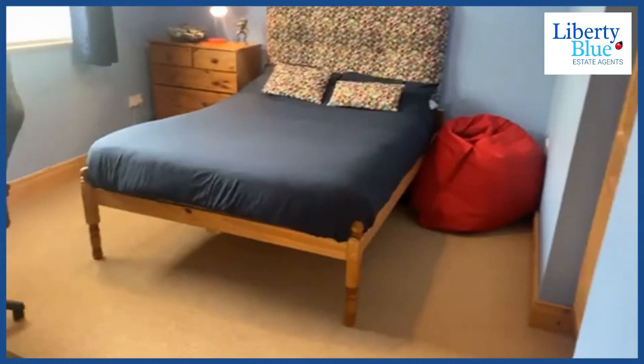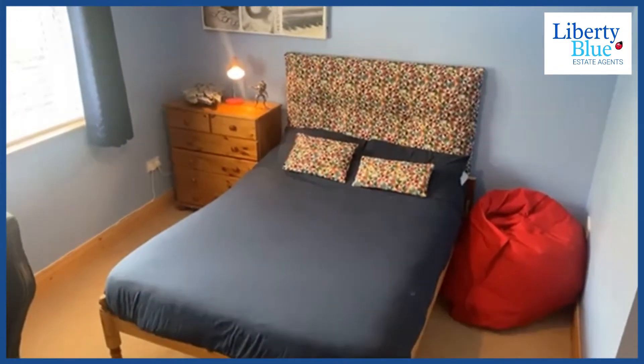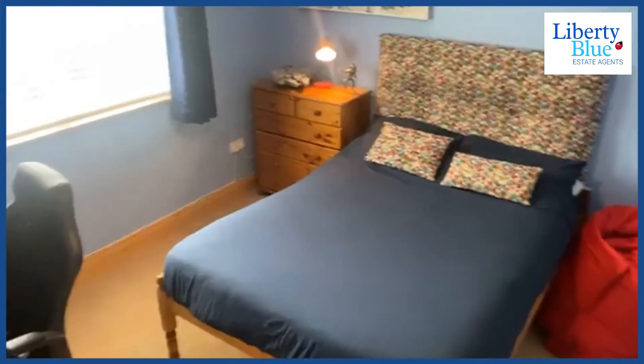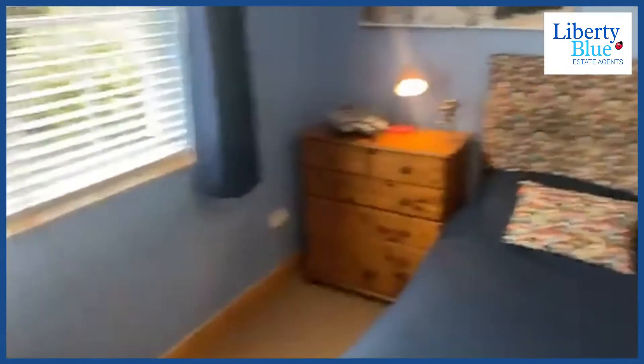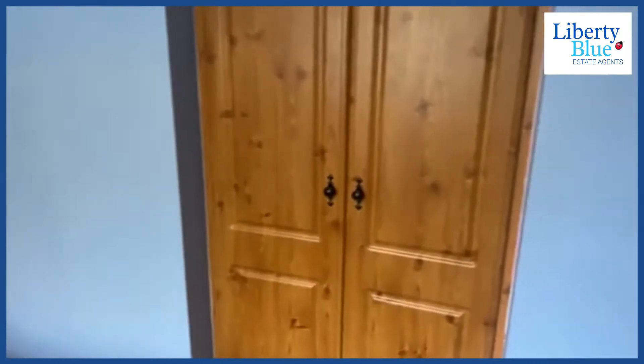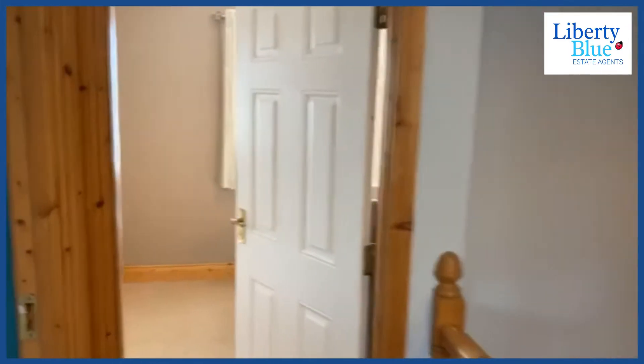This is the second double room — a fine big room that also has built-in wardrobes. We've still got two more bedrooms to see. Back up into the hallway there's also a hotpress in the hallway.